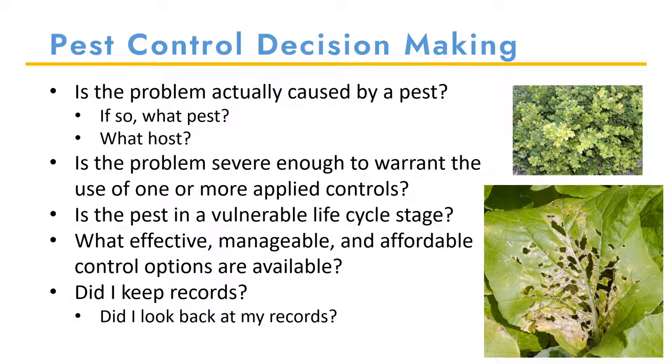If you don't know what the pest is, I would start with asking yourself what the host is. If you know what the host is, you can do a quick internet search of pests of boxwoods, for example. But make sure you put 'edu' in the search box to make sure that you get research-based information. Once you have a list of common pests of a plant, that will give you a good place to start.